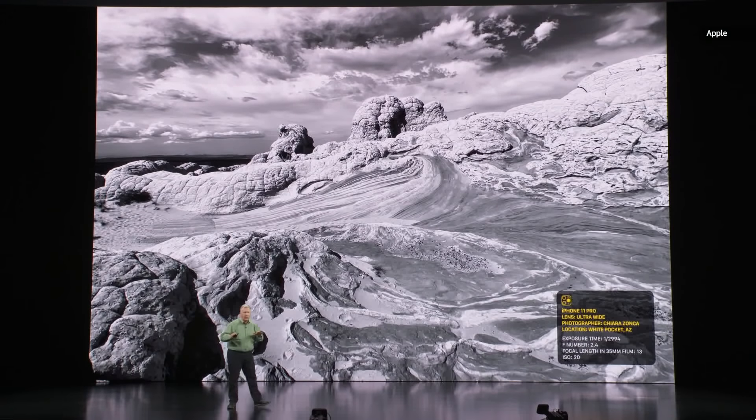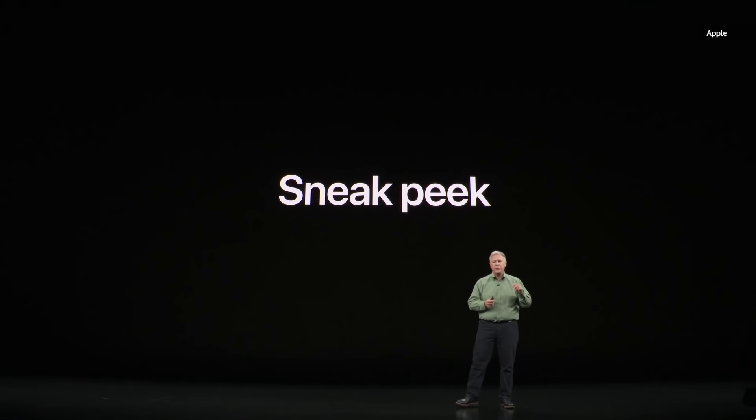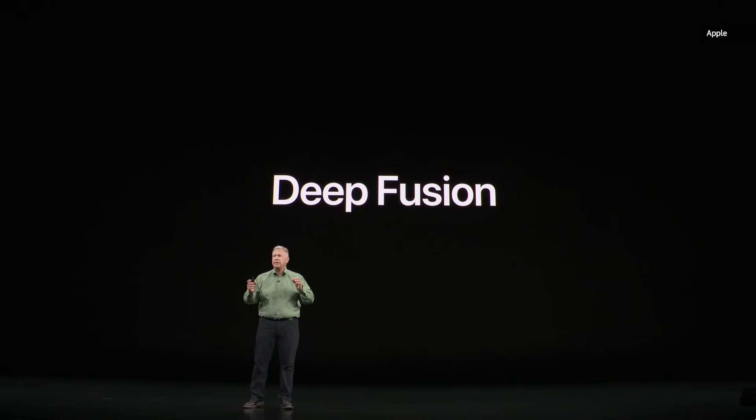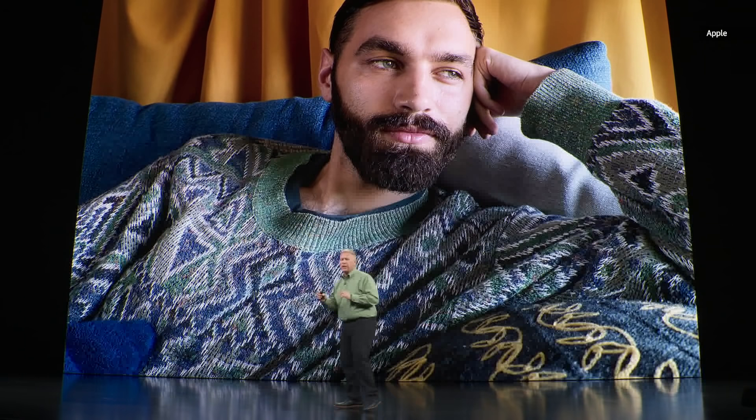This is shot with the ultra-wide by Chiara Zonka, shot in Arizona — see the amazing contrast between the lights, darks, and midtones. We want to give you a sneak peek of a new feature coming in the camera that will be available with a software update this fall. We call it Deep Fusion. It shoots nine images: before you press the shutter button, it's already shot four short images and four secondary images. When you press the shutter button, it takes one long exposure. Then in just one second, the neural engine analyzes the fused combination of long and short images, picking the best among them and selecting all the pixels — going through 24 million pixels — to optimize for detail and low noise.